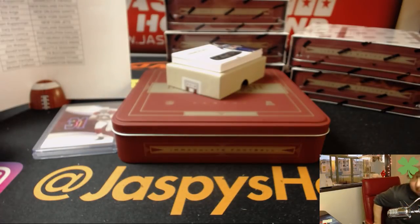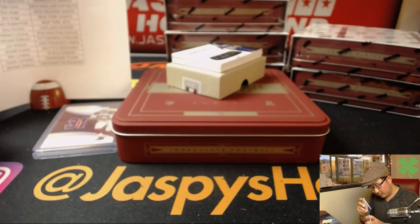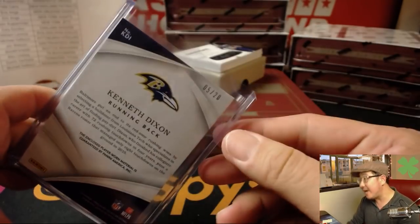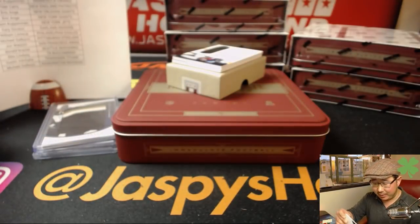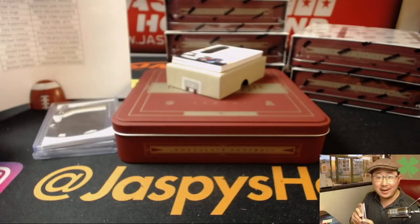It's on a much thicker card stock. There we go, Fidel. Much better fit. Nice. 5 out of 20, nice low number on that. 1 out of 99 — Farrell Cooper, Eye Black silver ink autograph. That goes to Clyde and the Rams.